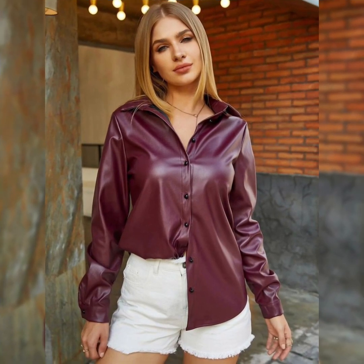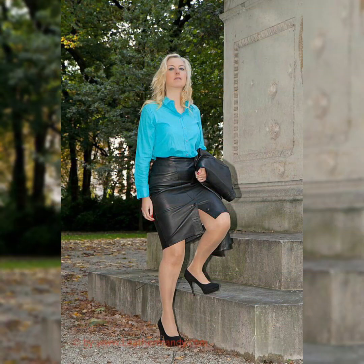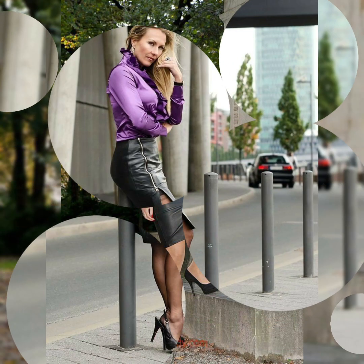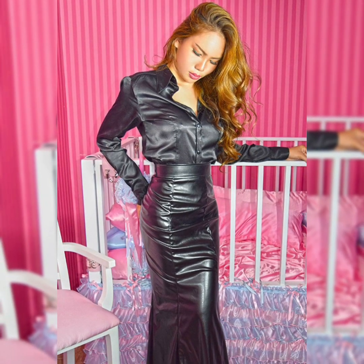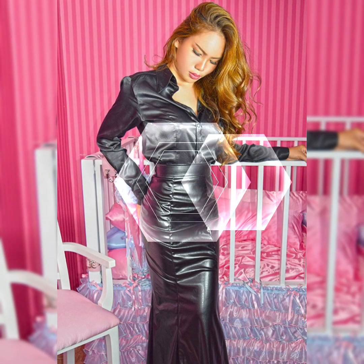Dear viewers, you can also try these beautiful and stylish skirts as casual or formal wear — you will look stylish and beautiful with these skirts. If you like all of this collection, don't forget to like my video and subscribe to my channel for more videos and more designs.